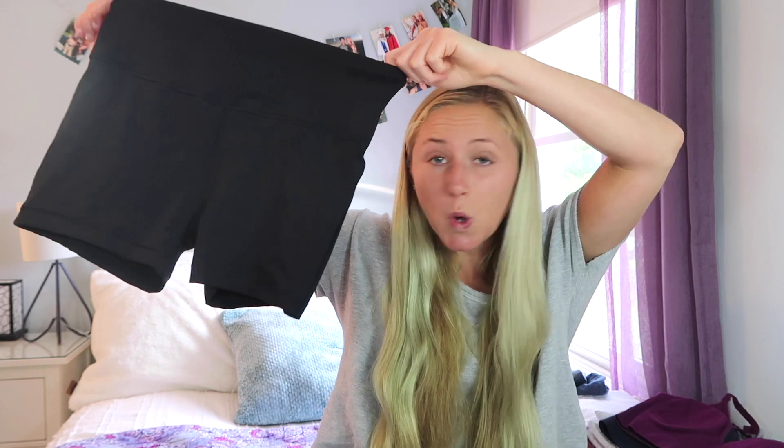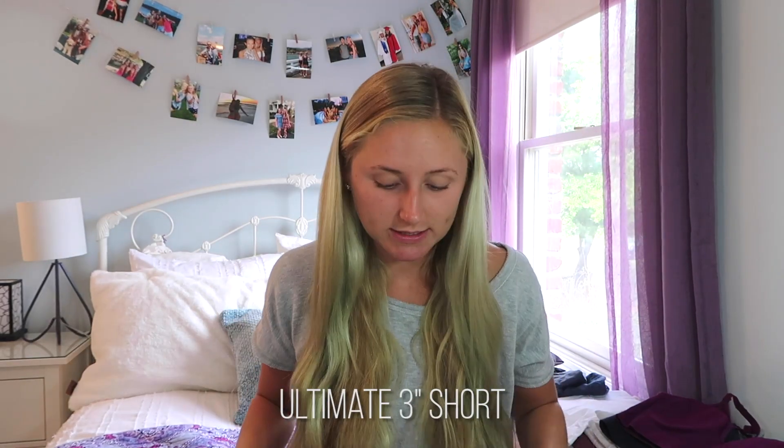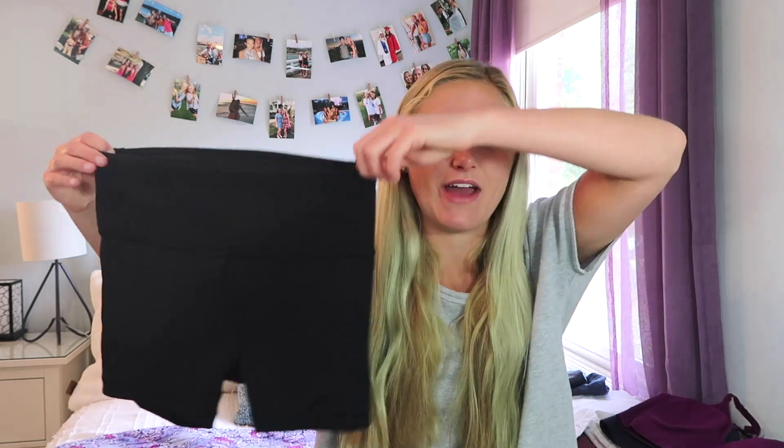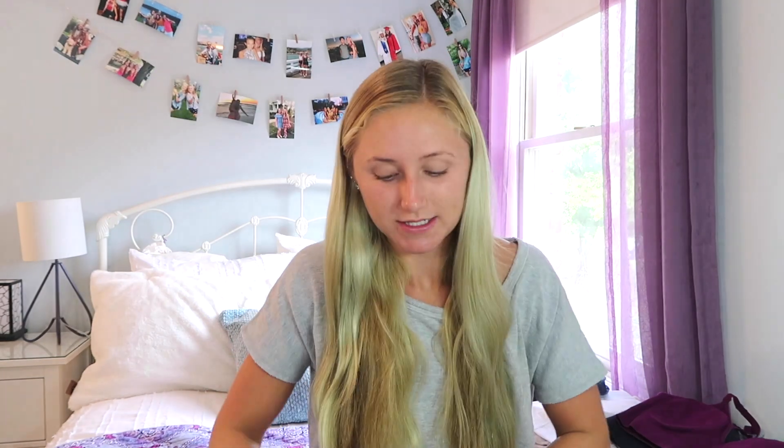The next thing looks like the same thing but it's not. These are the Ultimate 3-inch shorts. They're a little bit shorter, and it's also a slightly different material — more of a spandex dry-fit. They have different seams so they fit a little differently, and this one does not have pockets. These are great for working out, really comfortable and really fun. I would give these a 10 out of 10 — they're great shorts.